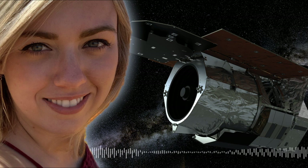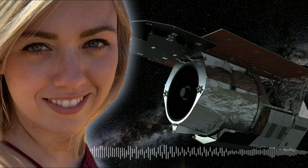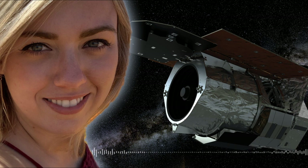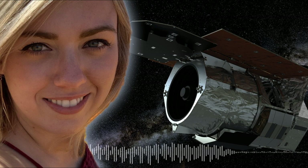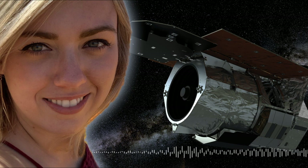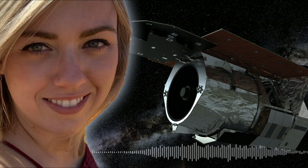For microlensing to actually occur, you need three parties: the observer, which is usually here on Earth or perhaps a satellite orbiting Earth; a background star at the very center of our galaxy; and in between the background star and the observer is what we call the lens system.